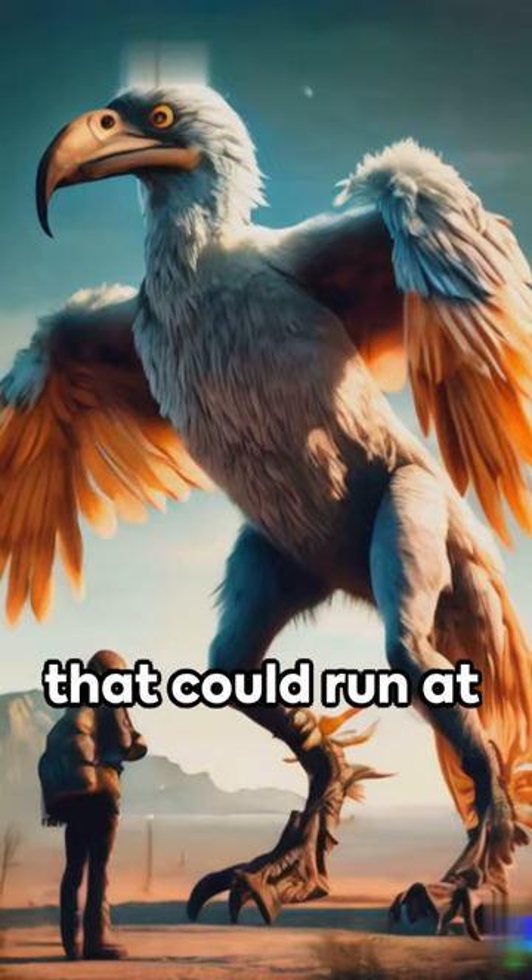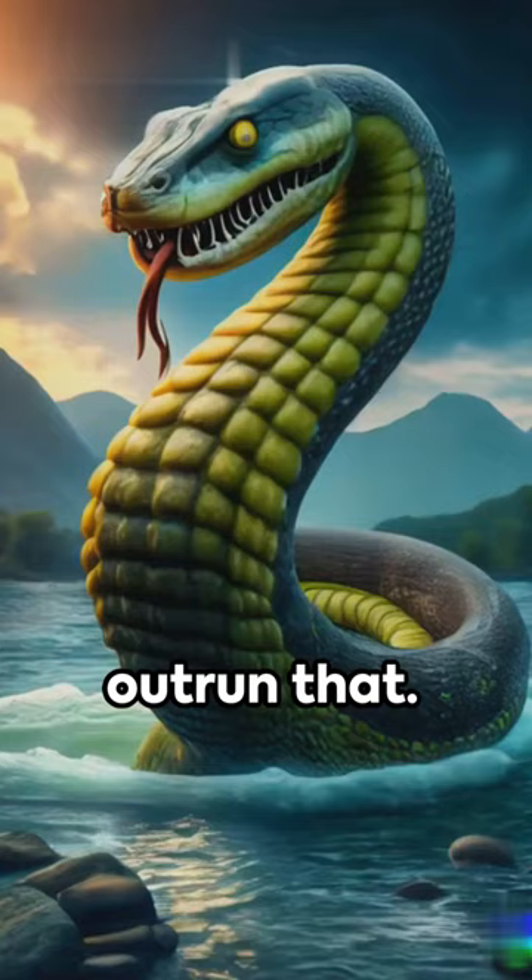Finally, we've got the Terrorbird — a flightless carnivore that could run at speeds of 30 miles per hour. Imagine trying to outrun that.